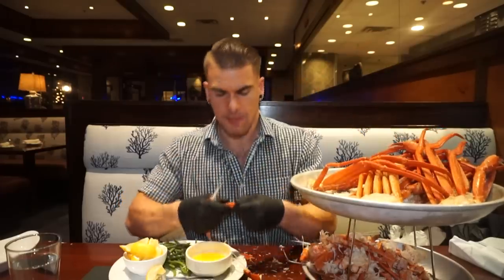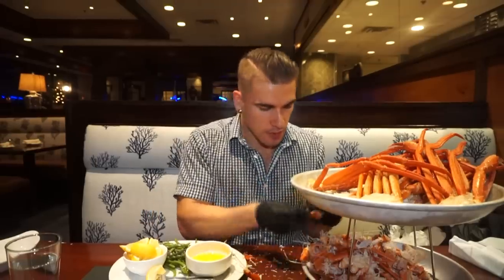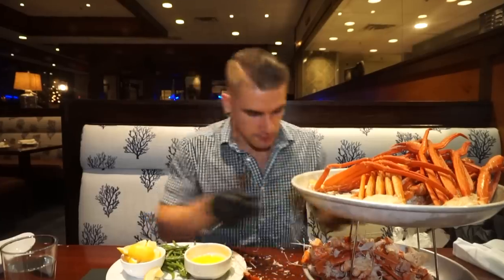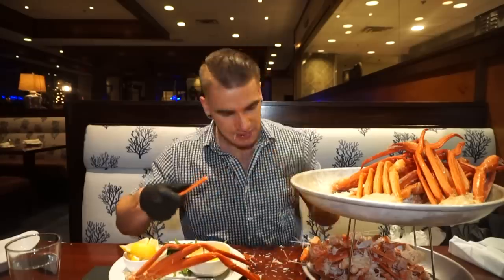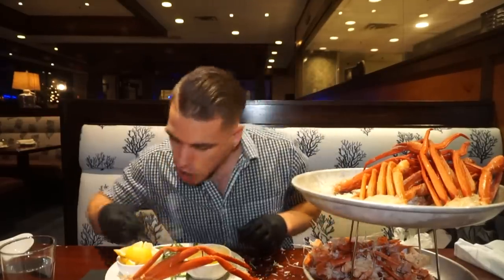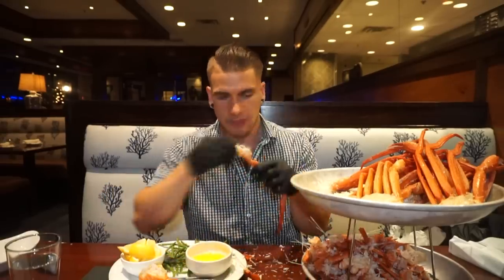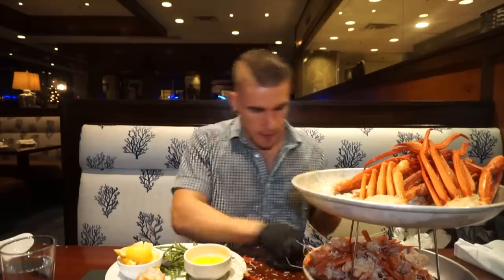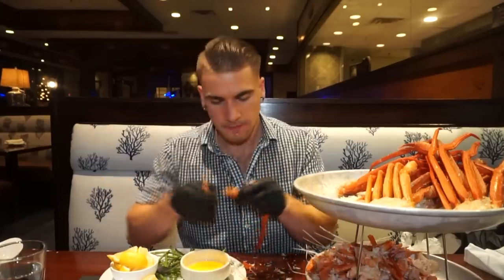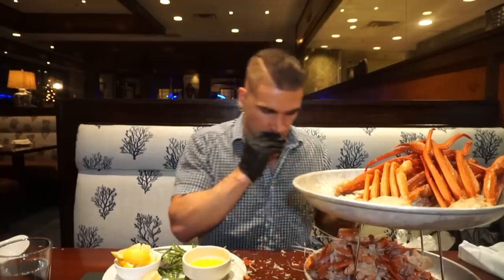I had some lovely butter for dipping, and there was lemon there as well. With crab I'm not a big lemon person, whereas with lobster or fish I'm more inclined to use it. I'm probably the only person who would go to an all-you-can-eat crab and compliment the green beans, but they were awesome. They were in garlic and butter and were really, really good. They even offered to keep bringing rounds of green beans.